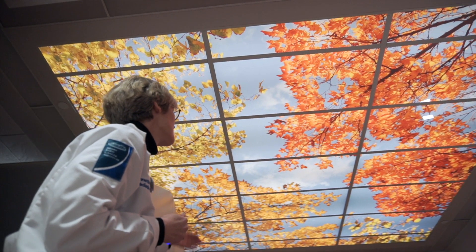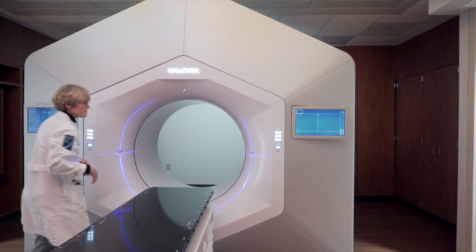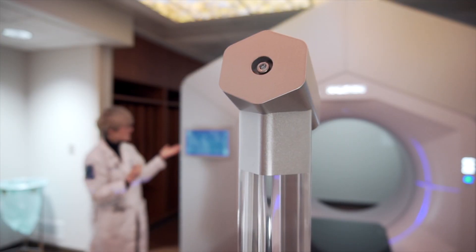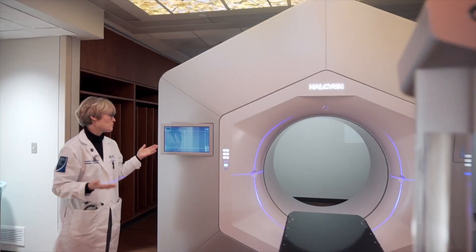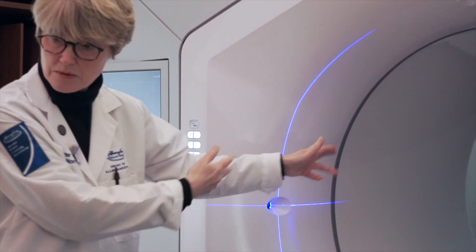The machine is very quiet. You don't have the big technology rotating around the patient. So I'm expecting that patients will be more relaxed, which again makes the radiation more precise because they're better able to hold still. We'll be able to talk to them throughout the radiation treatments, so all this will put them at ease.